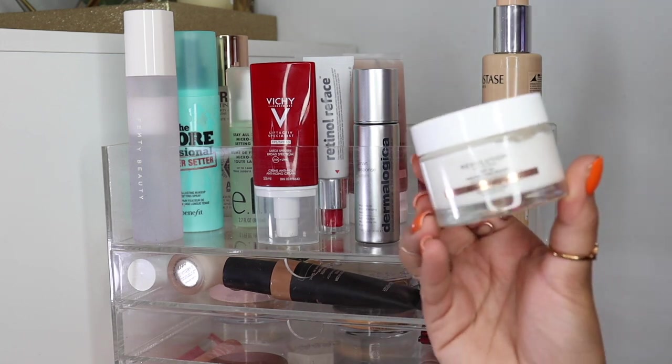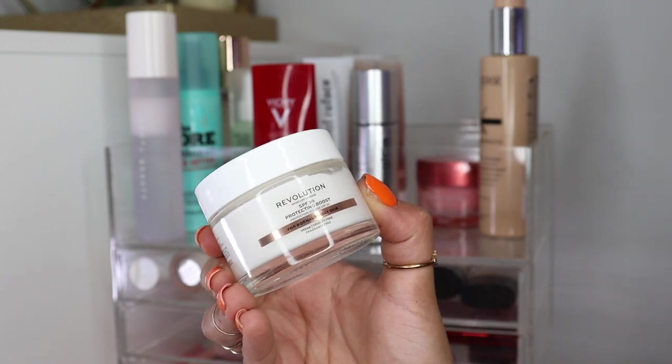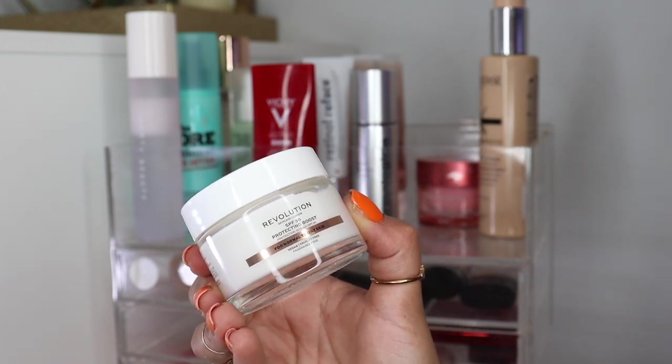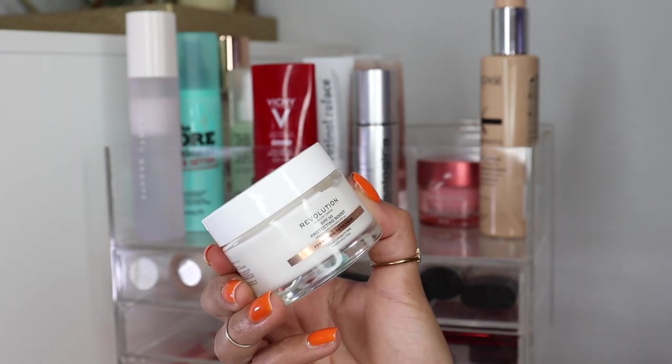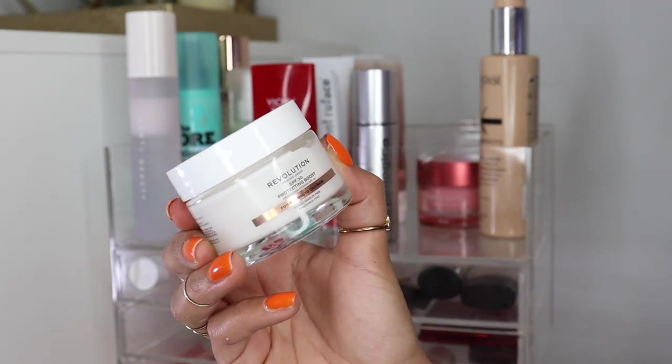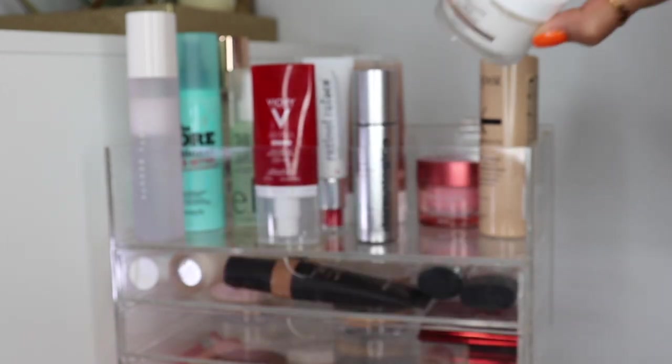From Makeup Revolution, I picked this up in a Beauty Bay haul — I'll link that down below. This is the SPF 30 Protecting Boost Normal to Oily Skin Moisturizer. I was really intrigued by this because it's vegan, it's cruelty free, it's fragrance free, but primarily it's for oily skin and has an SPF of 30. So that's really exciting.